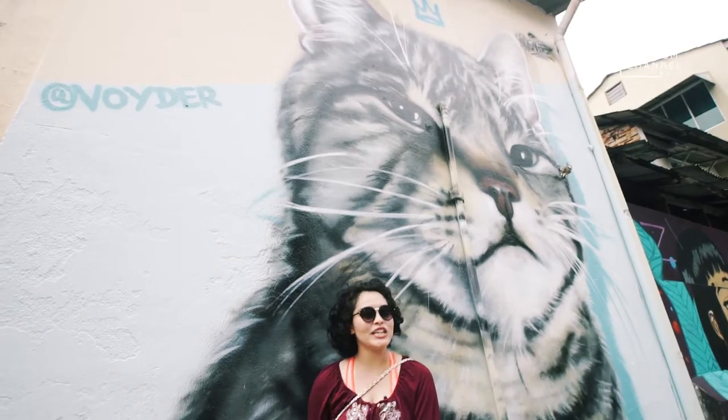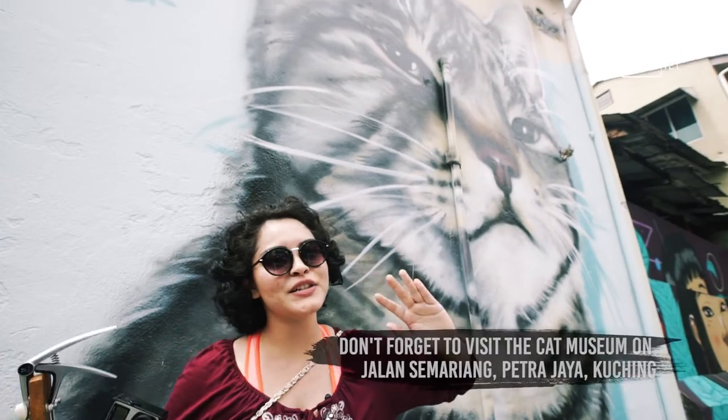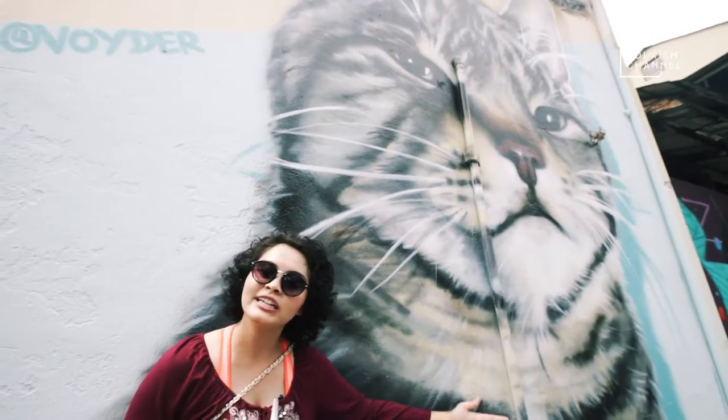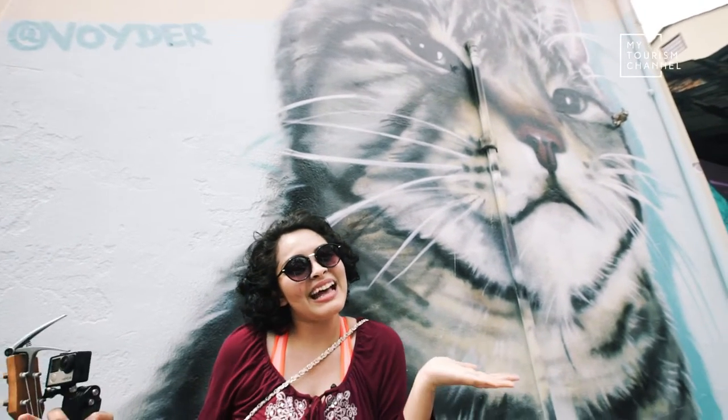And if you don't know, Kuching actually means cat in Malaysian language. That's why you see a lot of cat statues, cat paintings like this beautiful one by Boyder, and a lot of little kitty trinkets here and there. It's because Kuching is the cat town.